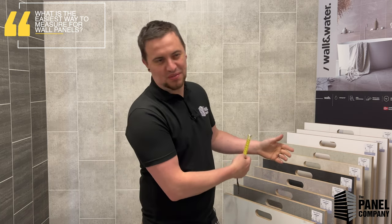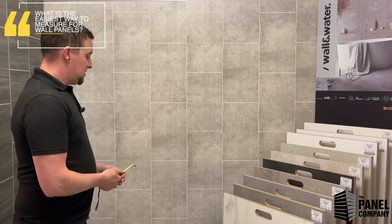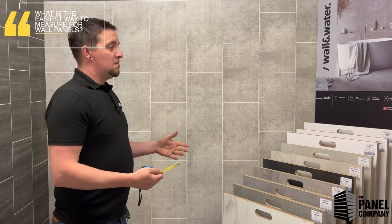The easiest way to measure for wall panels — luckily I'm stood in front of a wall — is to just go left to right, up and down. You'll need to know which panel you've chosen. Wall panels start at 250, they go 300, 330, some even at 500. As long as you know what size your panels are, you can work out how many you need for whichever wall or ceiling. It's a piece of cake.